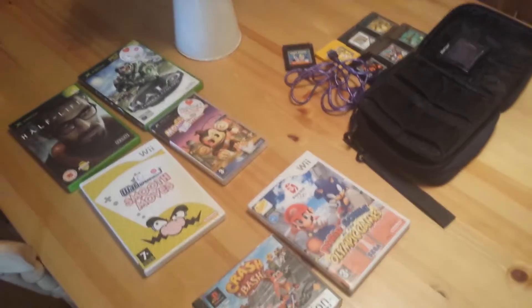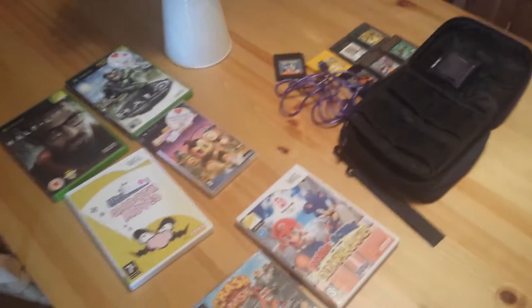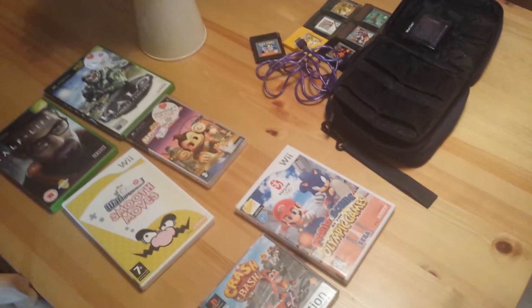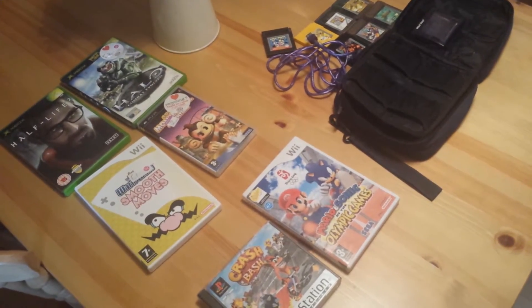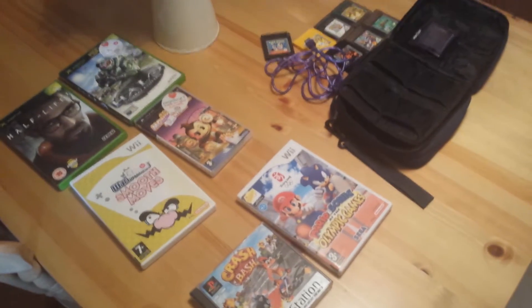Hey guys, it's Beth here and this is the first episode of Charity Shop Finds. Usually I don't have much luck with charity shops but I have recently, so I've decided to do a video because I feel like I've got enough stuff to show you.